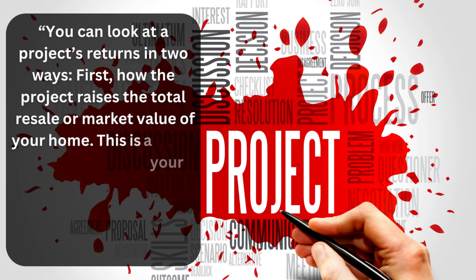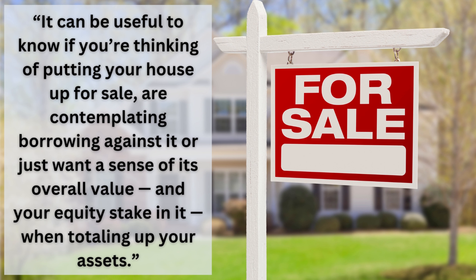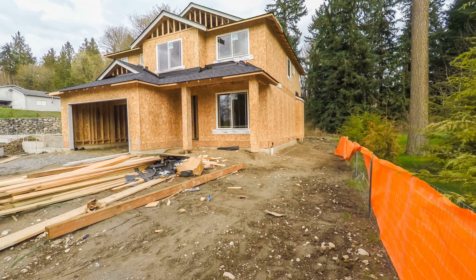Bankrate.com put it well: you can look at a project's returns in two ways — first, how the project raises the total resale or market value of your home, which shows how your home's worth has changed compared to the money you spent. This is useful to know if you're thinking of selling, borrowing against the home, or just want a sense of its overall value and equity stake. Now let's hit some upgrades that can hugely impact your home's resale value, broken down by the phases of building.